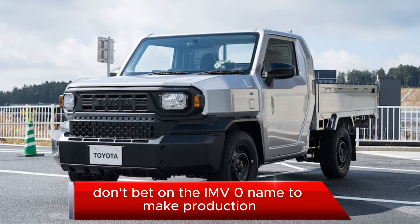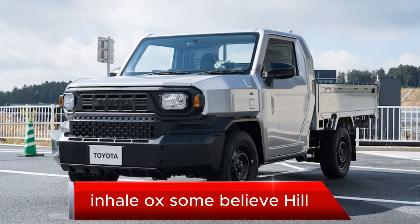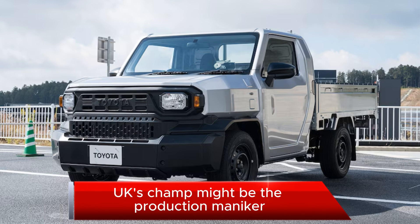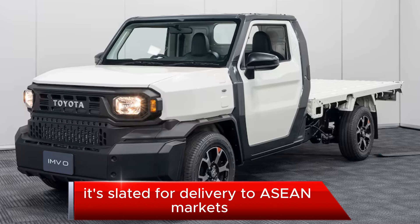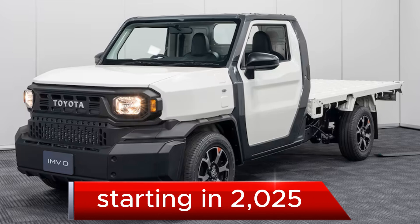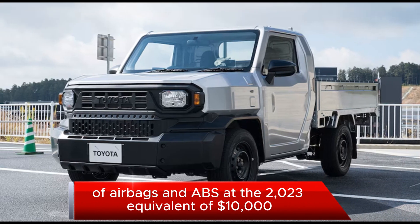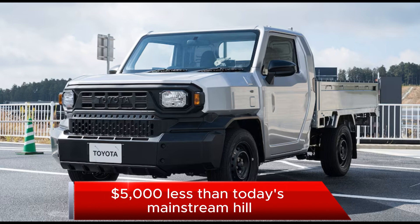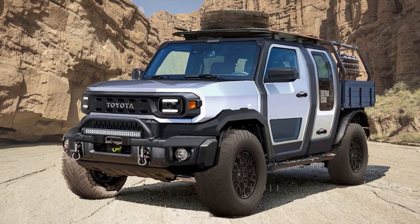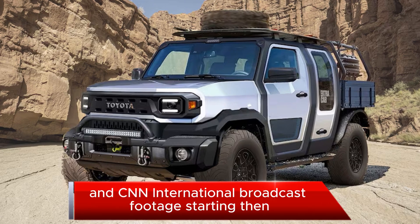Don't bet on the IMV Zero name making production — there's way too much heritage and goodwill invested in Hilux. In any case, it's slated for delivery to ASEAN markets starting in 2025, with pricing in markets that tolerate deletion of airbags and ABS at the 2023 equivalent of $10,000. In tighter regulated markets, expect to pay as much as $5,000 less than today's mainstream Hilux. Keep your eye out for them in CNN International broadcast footage starting then.